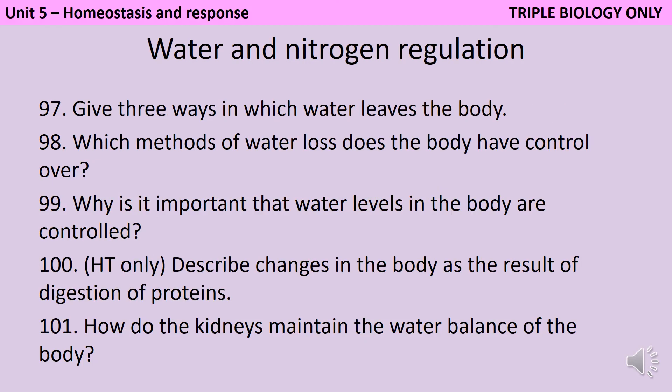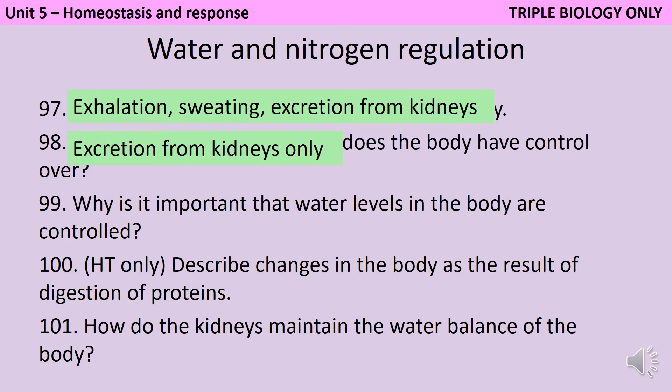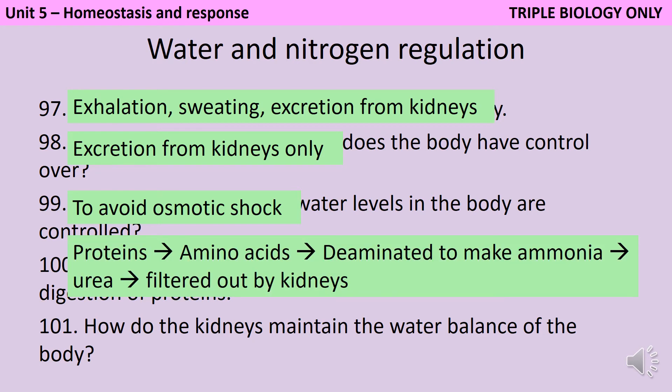You lose water by exhaling, by sweating, and by excretion through the kidneys. You have no control over the amount of water or salt that you lose when you exhale or sweat, so it's only the excretion through the kidneys that you can control. It's important that water levels in the body remain constant in order to avoid osmotic shock and damage to cells. When you digest proteins, these are broken down into amino acids, which are then deaminated to make ammonia, which is converted to urea because it's less toxic. This is then filtered out by the kidneys. The kidneys help to control water levels by the selective reabsorption of water in the nephron according to signals from the brain.